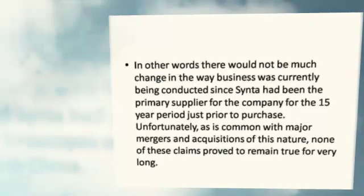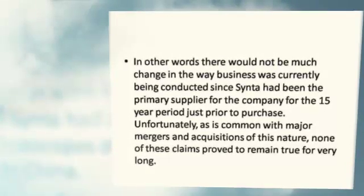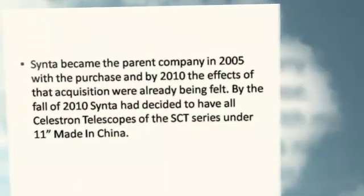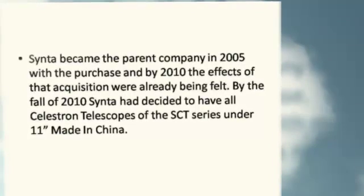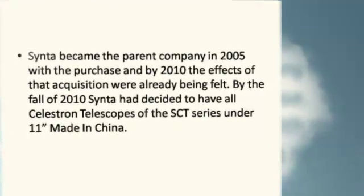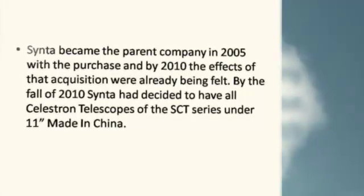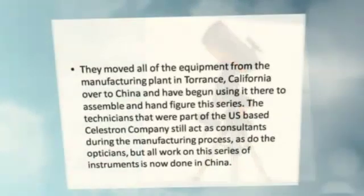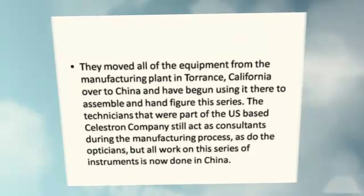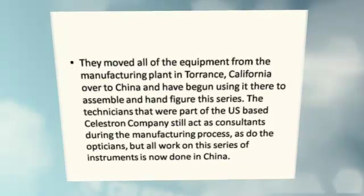Unfortunately, as is common with major mergers and acquisitions of this nature, none of these claims proved to remain true for very long. Synta became the parent company in 2005 with the purchase, and by 2010 the effects of that acquisition were already being felt. By the fall of 2010, Synta decided to have all Celestron telescopes of the SCT series under 11 inches made in China. They moved all of the equipment from the manufacturing plant in Torrance, California over to China, and have begun using it there to assemble and hand-figure this series.